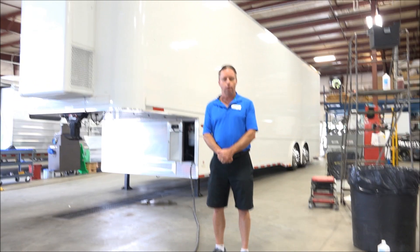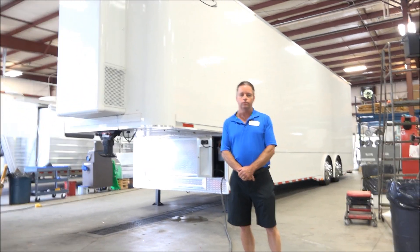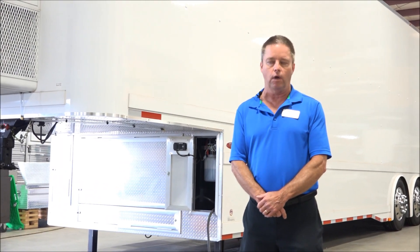I'm Mark Boger, Trailers of the East Coast, Moxville, North Carolina. We've been a Renegade dealer since 1997. We're one of the original Renegade dealers — the oldest Renegade dealer in the United States.